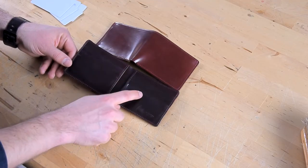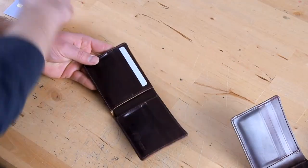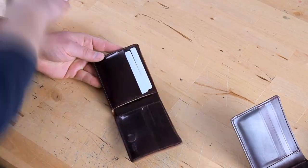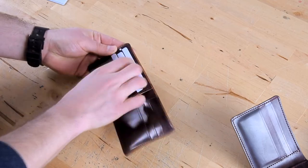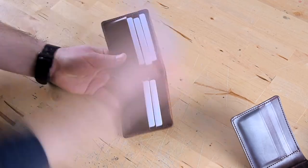I wanted to go through some of the features with you. On the interior of the wallet you can see we have six card slots with the two hidden card slots. Let's see how that loads up. And we can also use those two hidden card slots underneath.